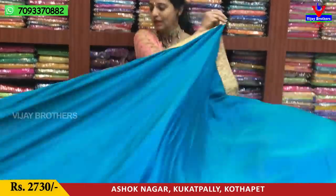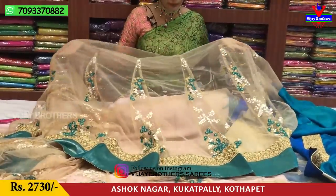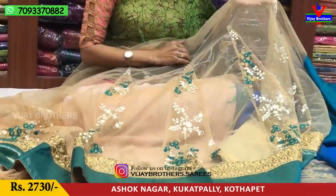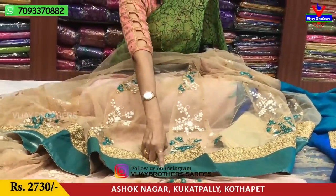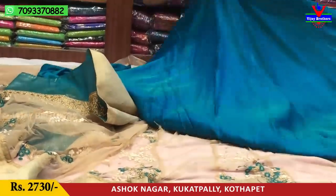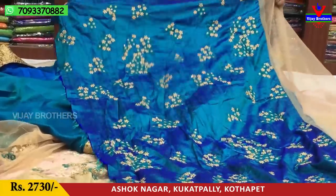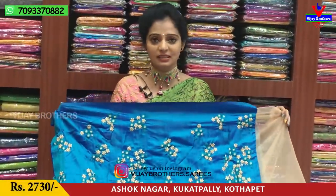In cut mode, we have an embroidery work pattern. In the shimmery look, we have a main color and the same border. We also have a blouse in a matching color with embroidery work. The fabric is available for 2,730 rupees.